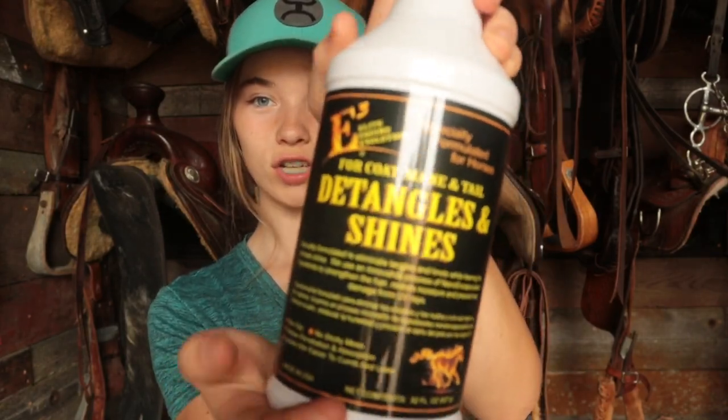I literally just got home like 20 minutes ago, and I'm gonna give you guys a little haul. I didn't really spend that much money — it was under $100. First thing I'm gonna show you guys is this gorgeous coat product to make him all shiny, even though he's a gray. And I bought him like a whole matching tack set, kind of.